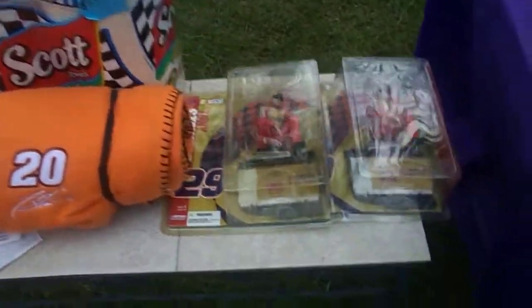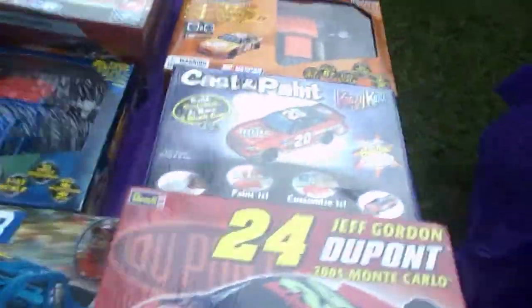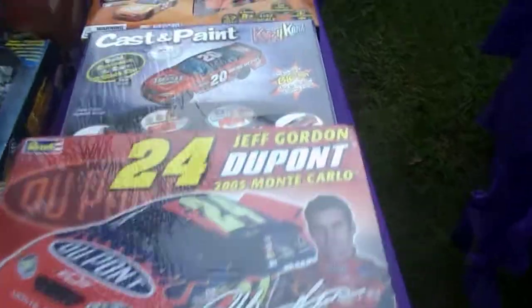Got some paper towels and a blanket, and Tony Stewart when he was number 29. Got some hats, some pictures. Got lots of models for you guys that like to build model cars — all Tony Stewart and Jeff Gordon, but I got them.